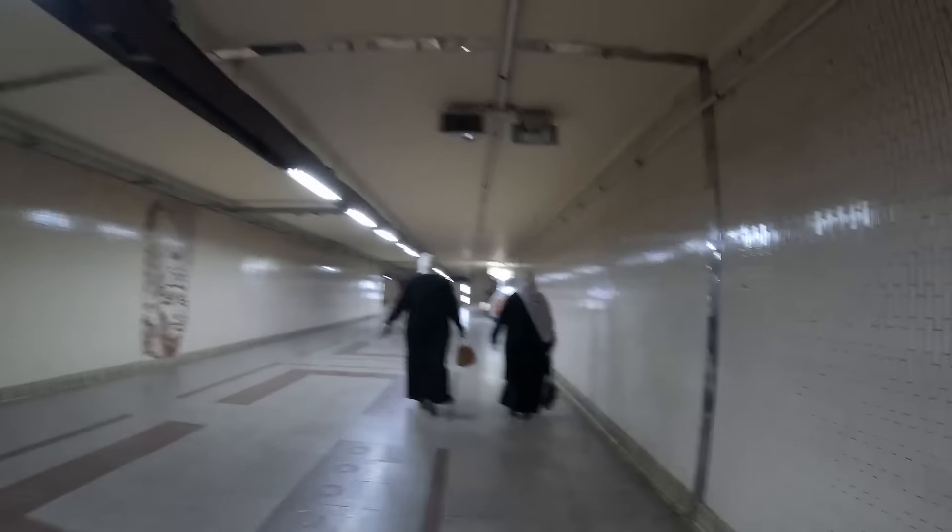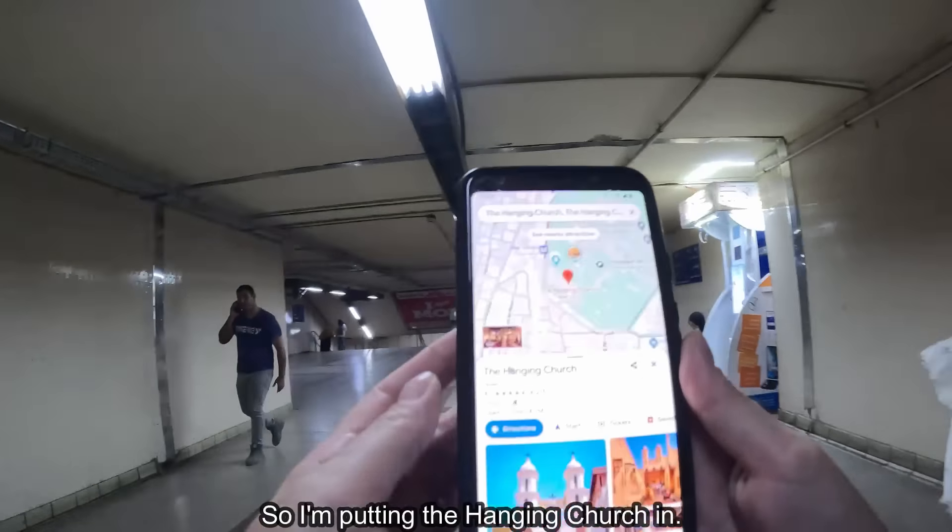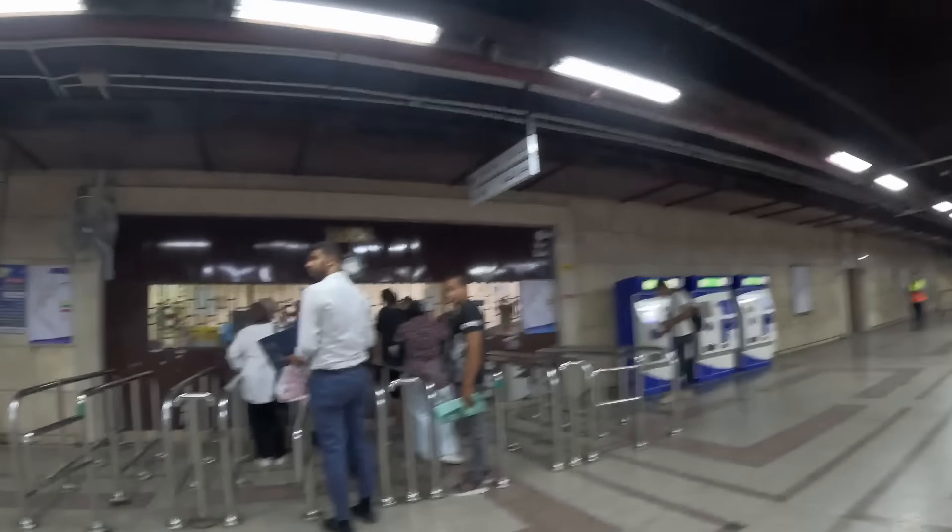Public transportation in Cairo — does it exist, and is it any good? I'll be showing you where you can go with the train, how much it costs, and give you a look inside the train as well.